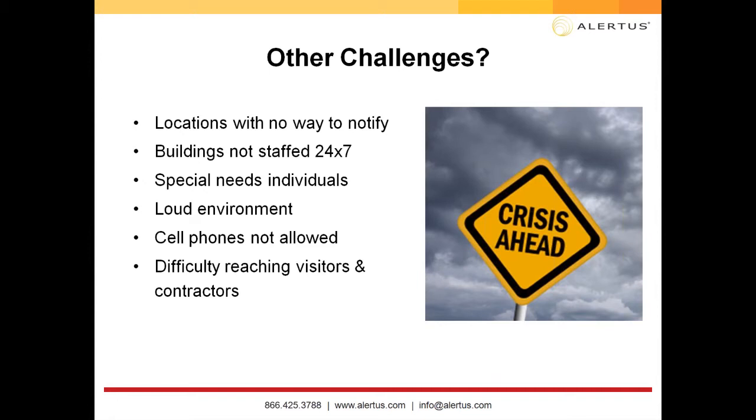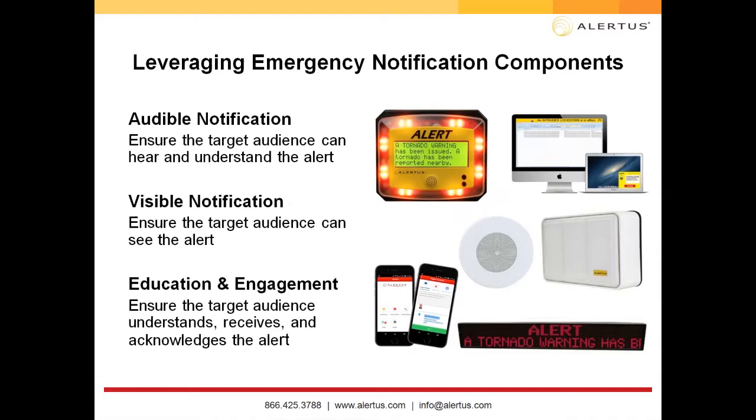Other challenges include loud environments where it's difficult to get alerts to specific locations, and cell phones not being allowed — whether professors ask students to turn off phones, or certain areas prohibit them. Also think about visitors and contractors at your facility: are they enrolled in any alert system? How would they get notified? We'll go through how we can address and help you with these challenges.